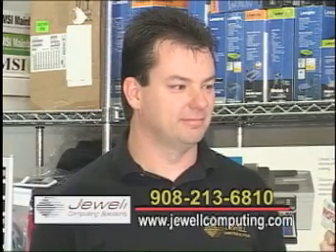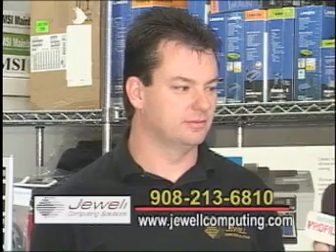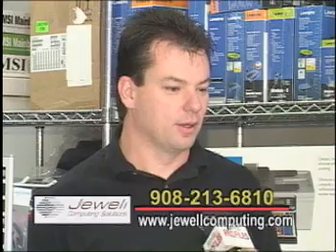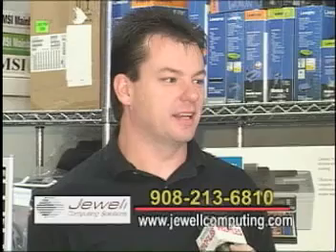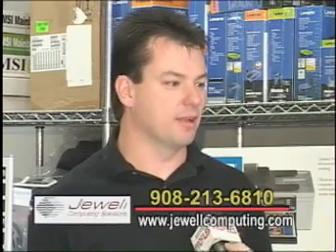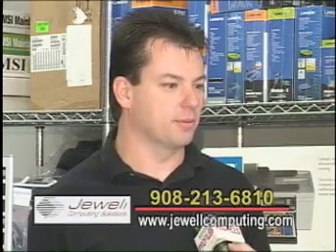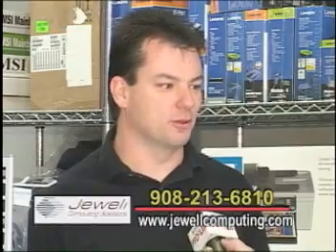Have we left anything out, or what are your final thoughts when people think about Juul Computing Solutions right here in Phillipsburg, New Jersey? I think what we can do is help people stay local and provide support. They don't have to worry about calling somebody on the phone — it's very impersonal. We can give them a lot of personal service and help keep everything working properly. Just remember: Juul Computing Solutions — solutions for your computing needs.